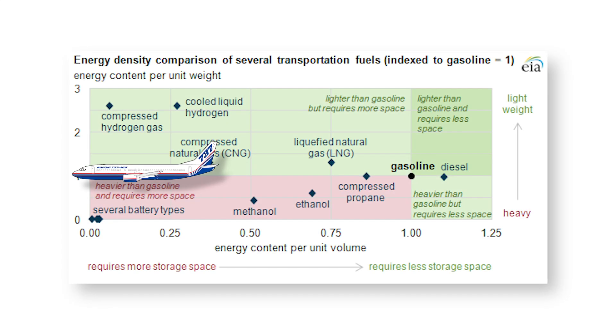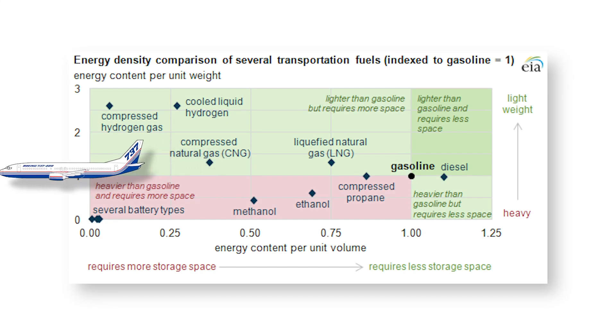Going from light to heavy, some of the most common types of hydrocarbons are natural gas, gasoline or petrol, followed by kerosene, then diesel, lubricating oil, and then residual oils on the very bottom.